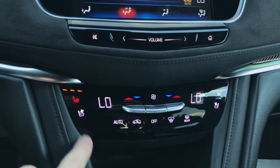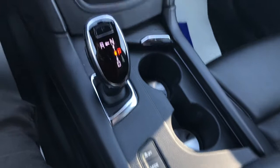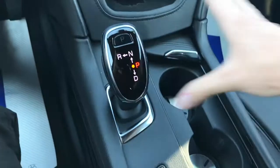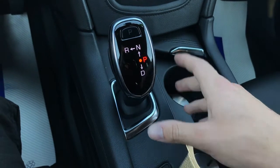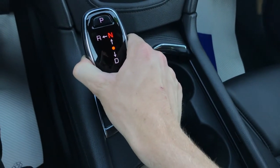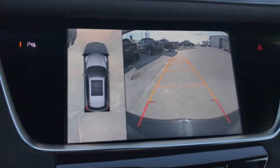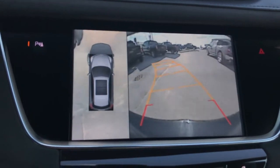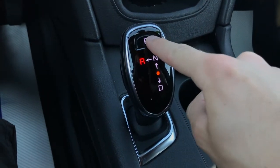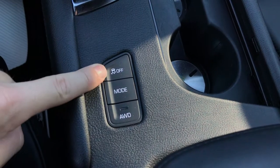Moving lower, you'll find dual zone climate controls with heated and cooled seats for both front passengers. There's plenty of storage and cup holders. Take a look at the all-new precision shift selector — a digital shifter that frees up lots of space in the center console. With your foot on the brake, push the side button and pull down to get into drive, or push the button and go forward and to the left for reverse. You also get a full 360-degree bird's-eye view and reverse camera with trajectory lines to guide you when parking. When done, press the park button and you'll hear a sound confirming the vehicle is in park.